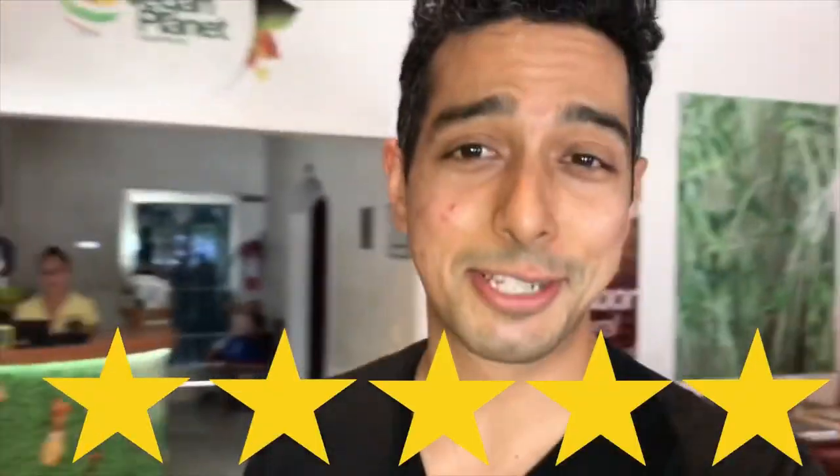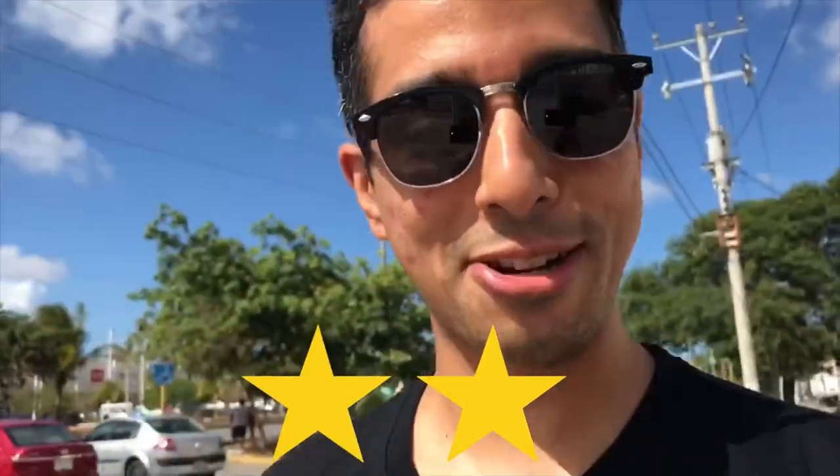I give this place five stars — everything was great, the food was great, prices were great. I highly recommend it if you're in Cancun because everything was delicious, especially if you're into vegan, healthy, and raw food. This is definitely a must-try. Two stars for the quality, two more stars for great customer service.